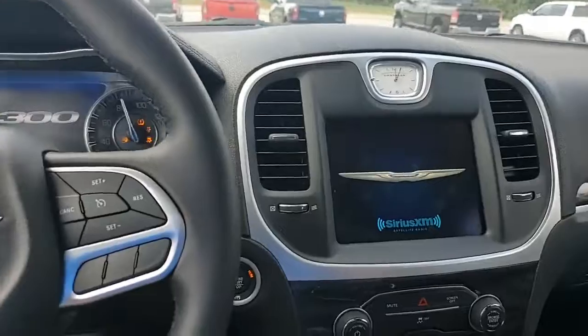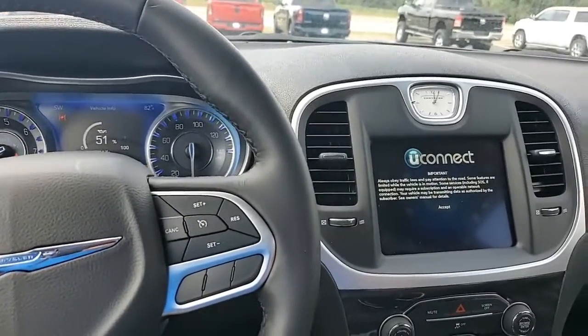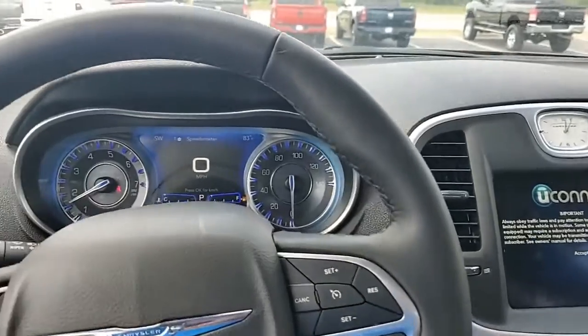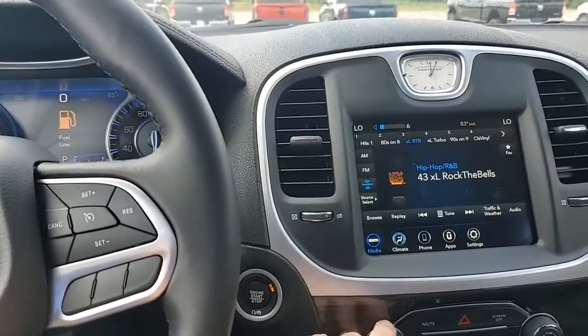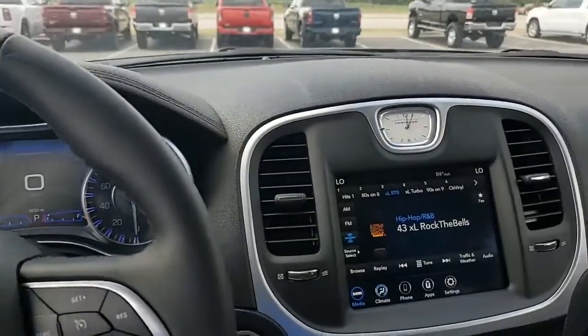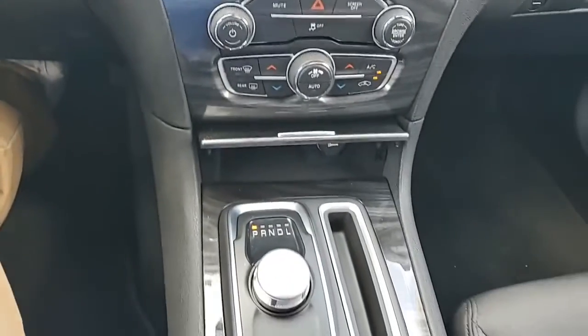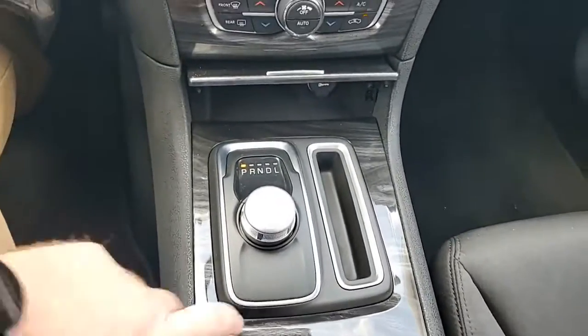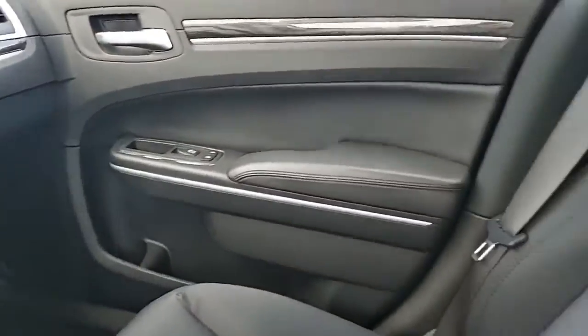Let's get her cranked up for you. Gotta get her in service — right there. Who's jamming out in here? That was the last one who was in here driving her. But I am a huge fan of that — that is nice.